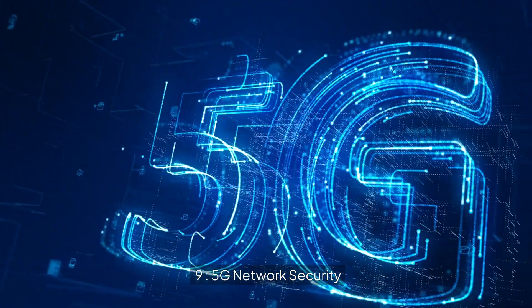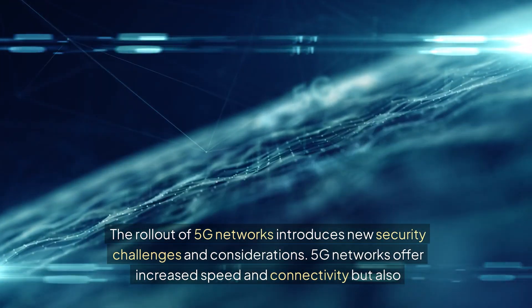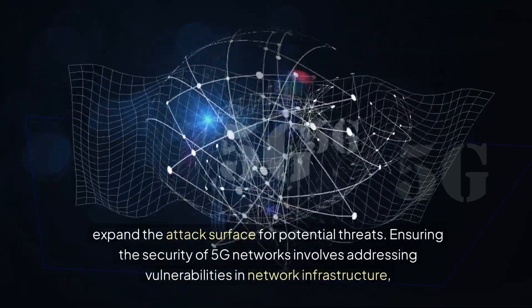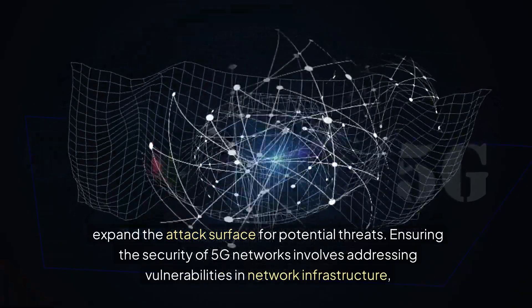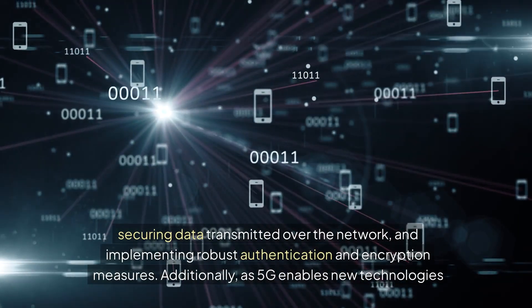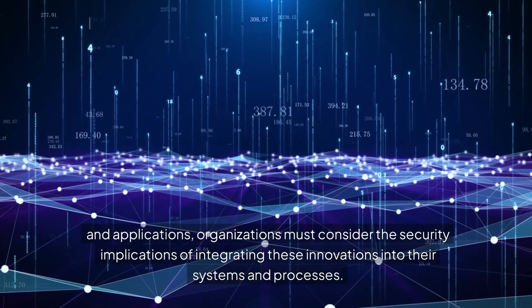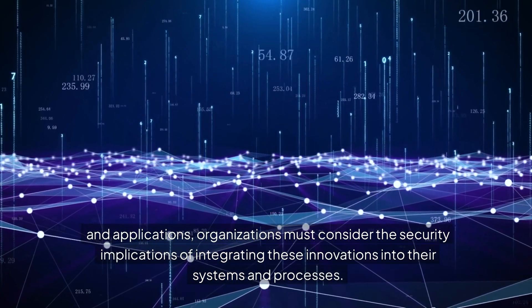9. 5G Network Security. The rollout of 5G networks introduces new security challenges and considerations. 5G networks offer increased speed and connectivity, but also expand the attack surface for potential threats. Ensuring the security of 5G networks involves addressing vulnerabilities in network infrastructure, securing data transmitted over the network, and implementing robust authentication and encryption measures. Additionally, as 5G enables new technologies and applications, organizations must consider the security implications of integrating these innovations into their systems and processes.